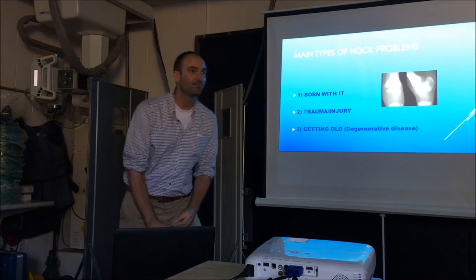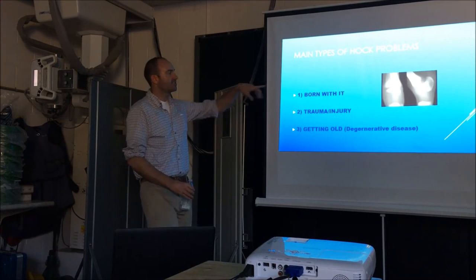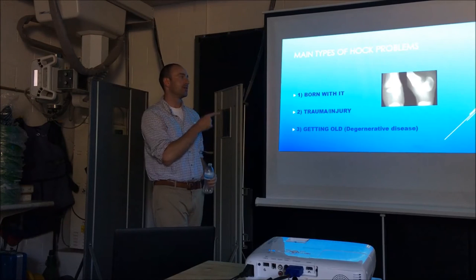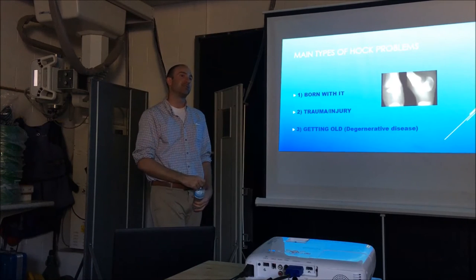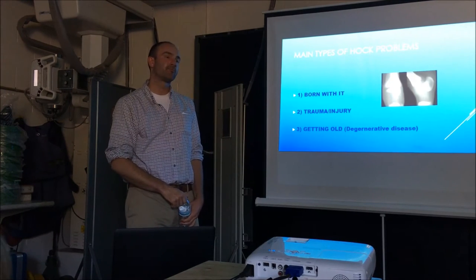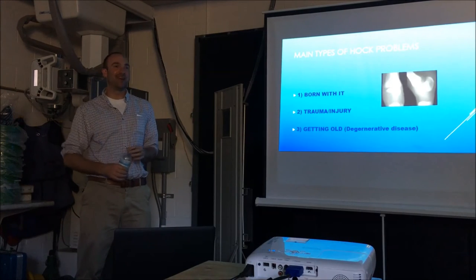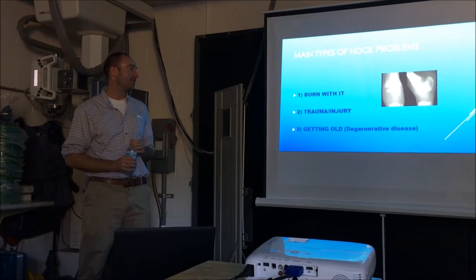How long does it take for the bones in the hock to start forming? For something like a premature foal's hock bones, it probably takes a month or two to finish forming. The growth plates close at different intervals depending on where you are in the body, up to almost two years sometimes. For a foal's hock, within 30 days if it's very premature — the maximum is usually about 30 to 40 days. But you can imagine, that's a long time for somebody to sit with a foal and hold it down. It's a labor of love, no question.